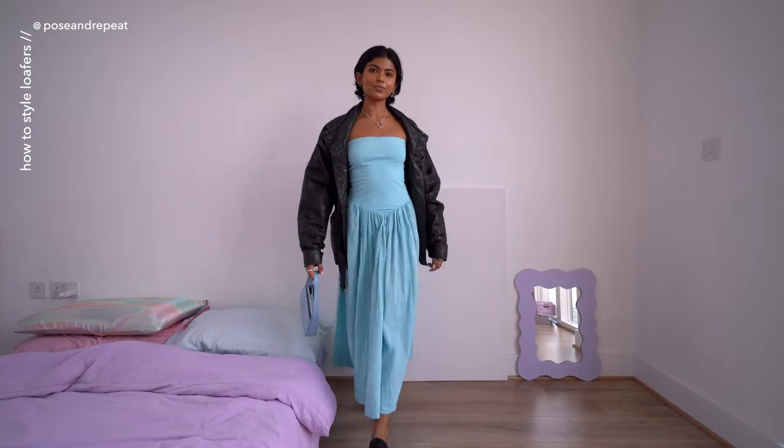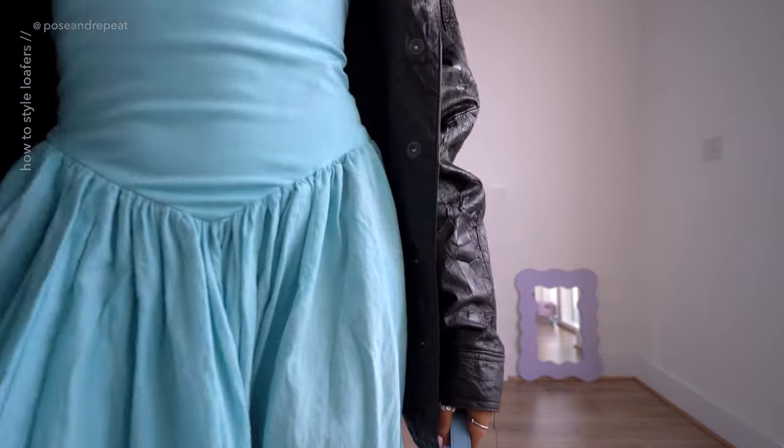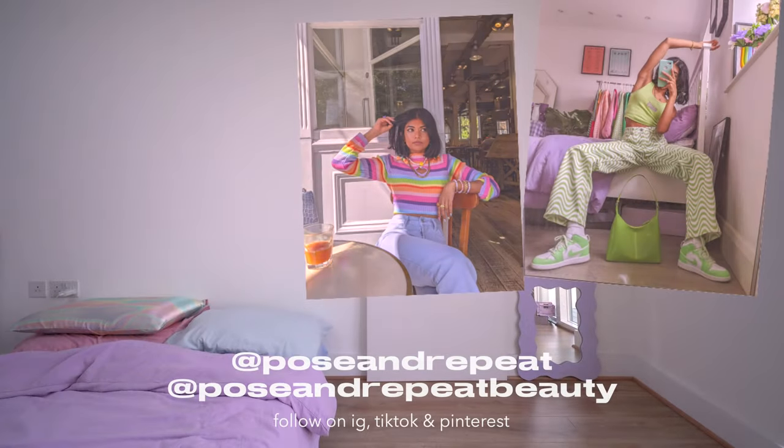Let me know if there are any other closet essentials you'd like outfit ideas for in the comments below. You can find me on Instagram at poseandrepeatforfashion and at poseandrepeatforbeauty, both on Instagram and TikTok, and also on Pinterest — everywhere really. I love you guys so much and see you in my next video!